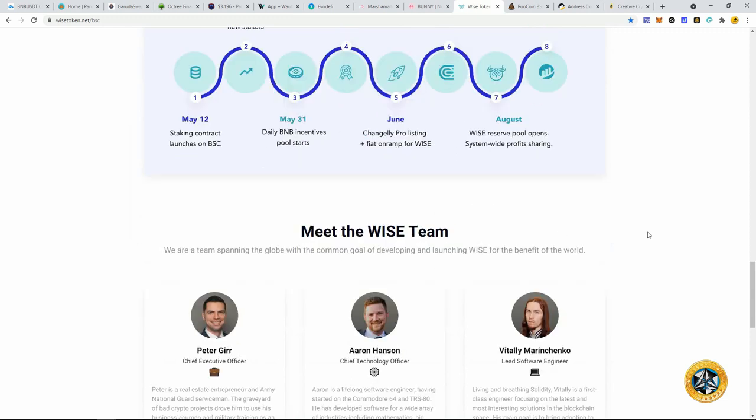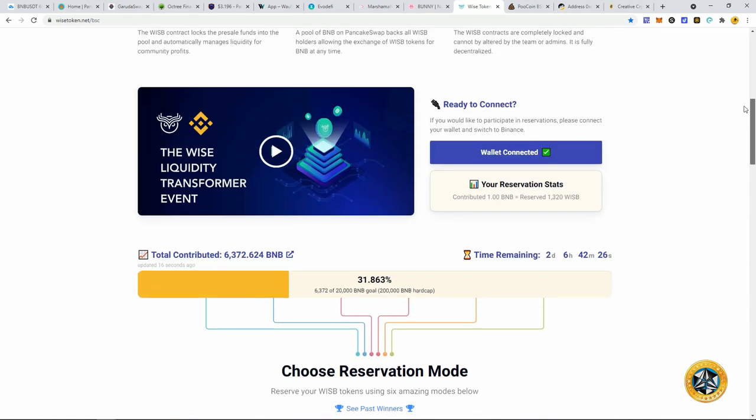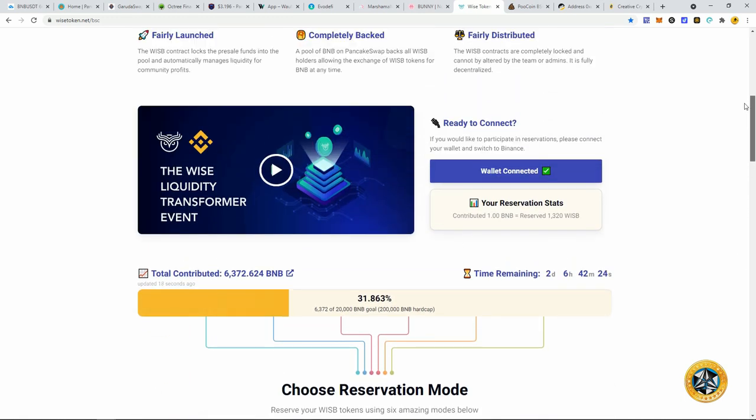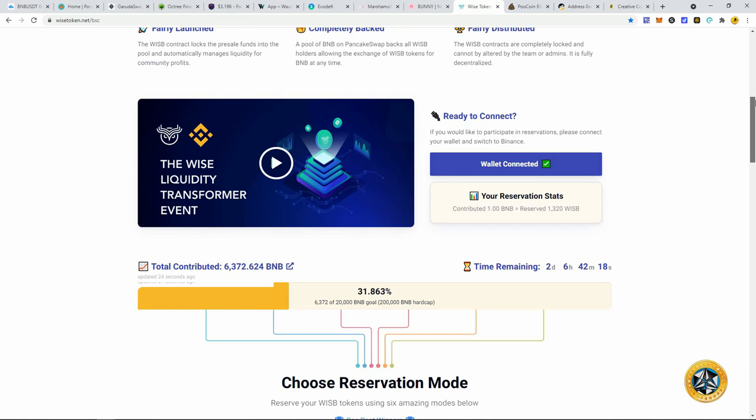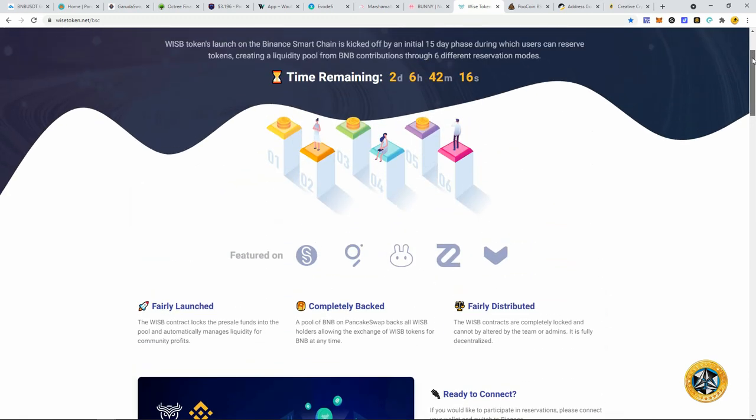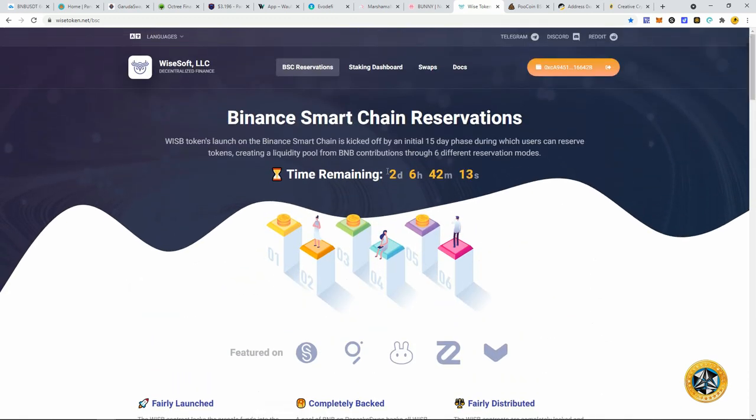You've got two days to decide if you want to get in. It's going to be listed on PancakeSwap pretty soon after the pre-sale ends, then staking will start along with liquidity farming. Wise is definitely something to stash away to see what happens. I wouldn't go all in — don't put all your BNB into this. I don't recommend that for anything in crypto. Diversify and put a little chunk of change in here to see what happens over time.